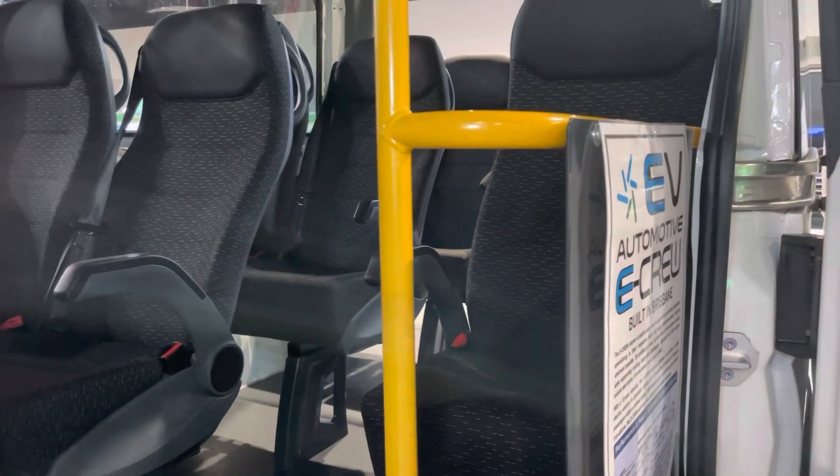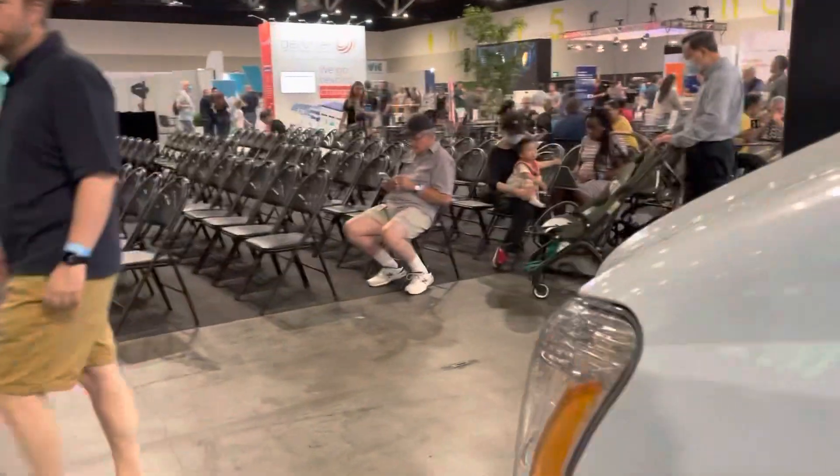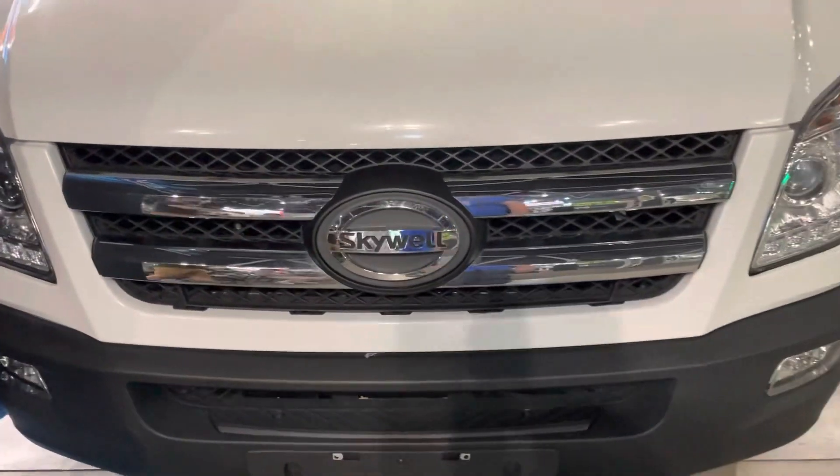And then this van here, being the passenger travel van — you often see these airport transfer type vans, etc. Very commonplace, and hopefully when Skywell are here, an option to provide that as an option for electric transport in Australia.